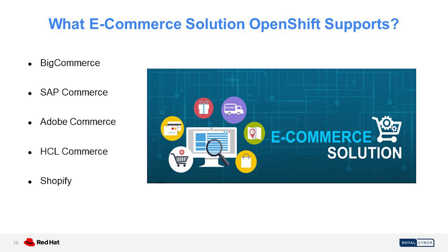What e-commerce solutions does OpenShift support? OpenShift, the container application platform by Red Hat, supports a wide range of e-commerce solutions, including Magento, WooCommerce, BigCommerce, SAP Commerce, Adobe Commerce, HCL Commerce, and Shopify. These are just some of the e-commerce solutions that can be deployed on OpenShift. OpenShift provides a secure, scalable, and flexible platform for running e-commerce applications, making it an ideal choice for businesses looking to take their online sales to the next level.